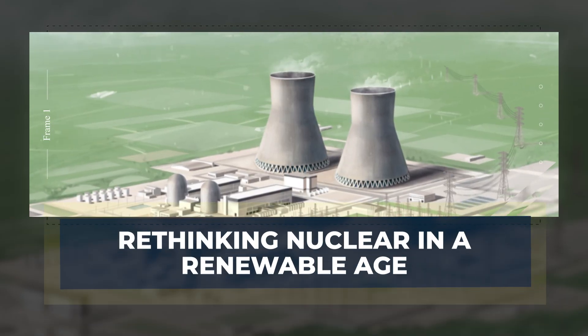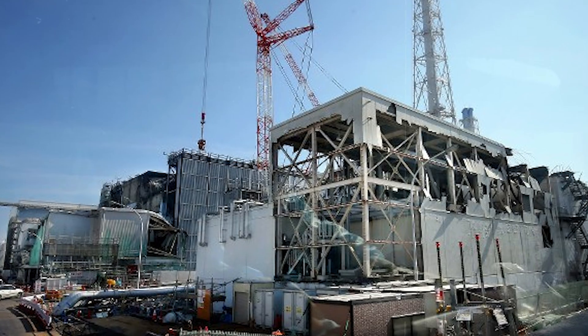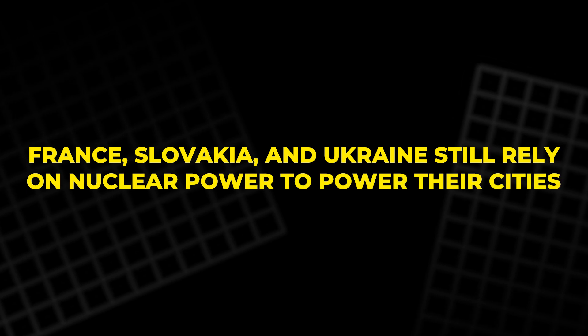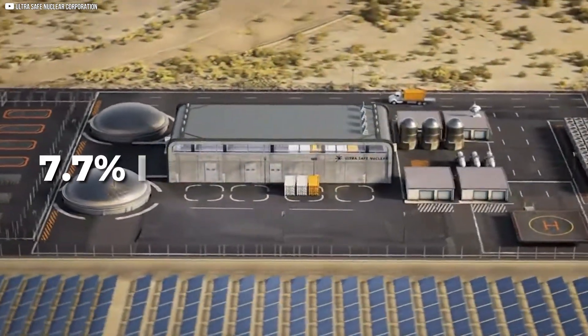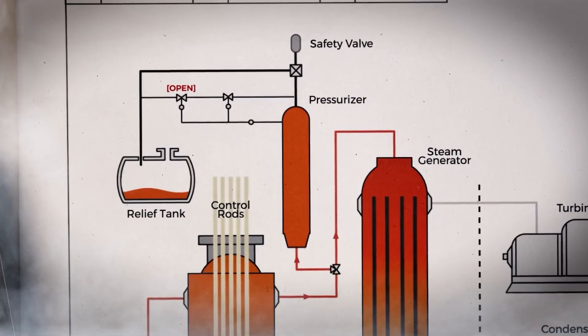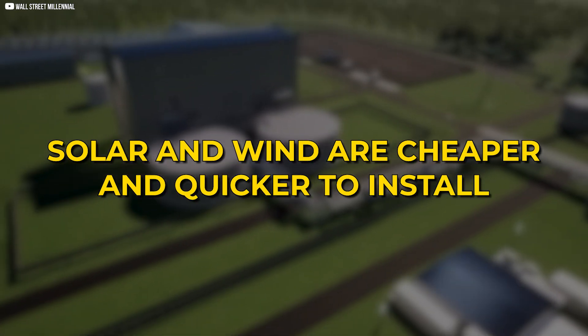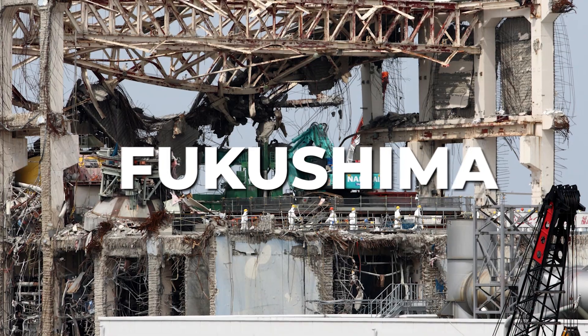As solar panels and wind turbines rise across landscapes, the word nuclear often feels like a relic of another era — haunted by mushroom clouds and disaster headlines. Yet beneath the fear lies a quiet truth: nuclear energy is one of the most stable, carbon-free sources ever developed. France, Slovakia, and Ukraine still rely on nuclear power. While the global share of electricity from nuclear has dipped from 17.7% in 1996 to just 10.3% in 2019, it's not because nuclear doesn't work — it's because large-scale nuclear plants are slow and costly to build. Solar and wind are cheaper and quicker to install, making them the go-to choice in a fast-moving energy transition. Meanwhile, the nuclear industry is stuck fighting outdated perceptions and modern-day logistical nightmares. Disasters like Fukushima didn't just shake buildings — they shook public trust.